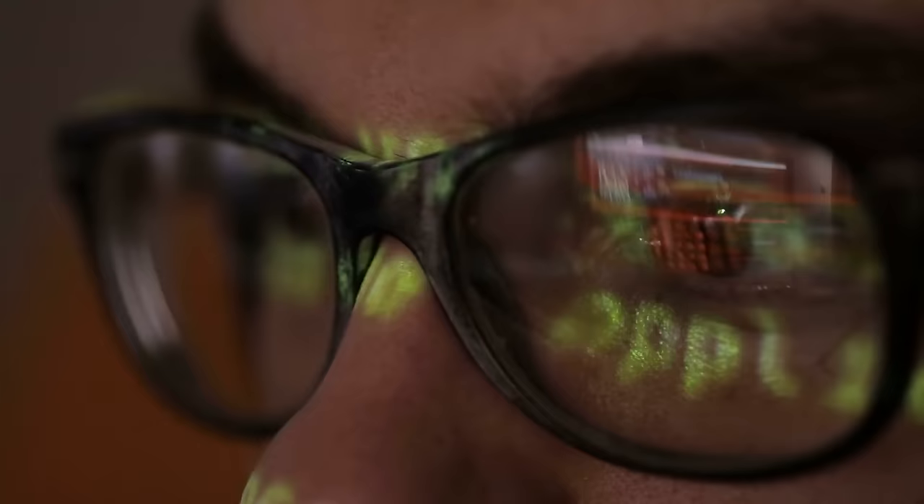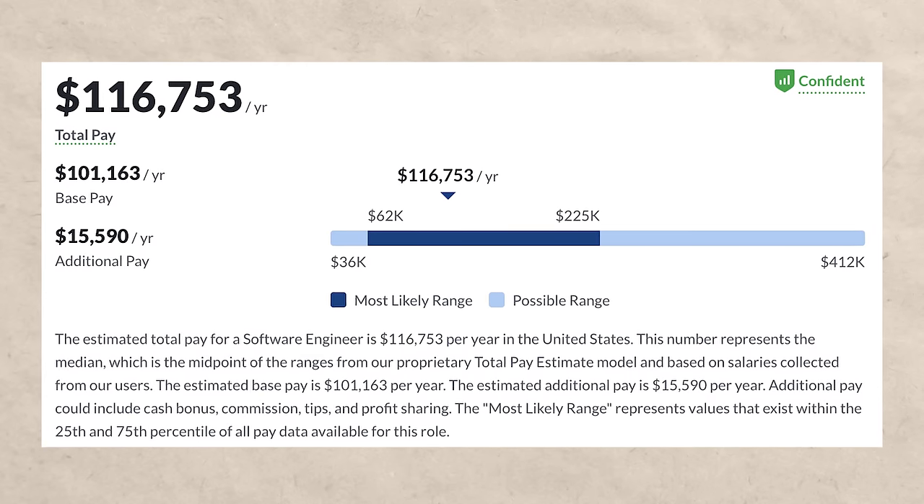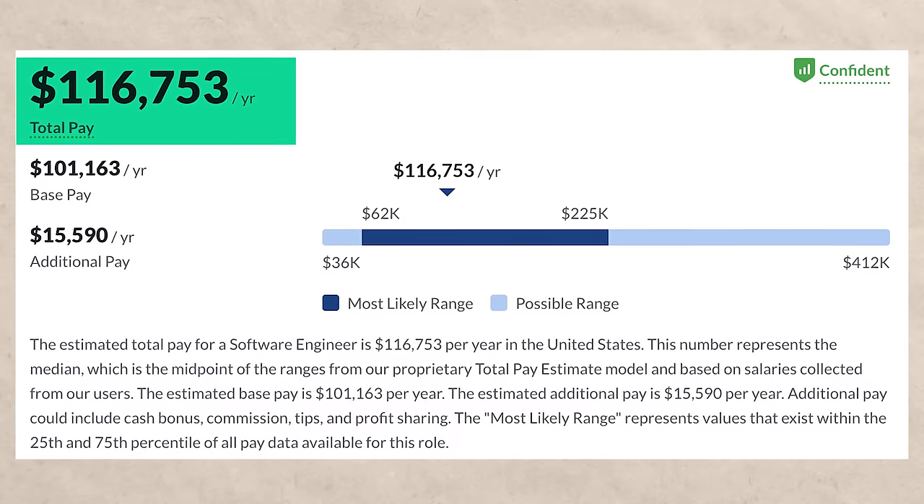One thing to note is that in some countries, software engineering and computer science are the same thing. So if you get a software engineering degree, it's the same as getting a computer science degree, whereas in the United States there's actually a distinction between the two. If you became a software engineer, you could expect to make around $116,000 a year according to Glassdoor.